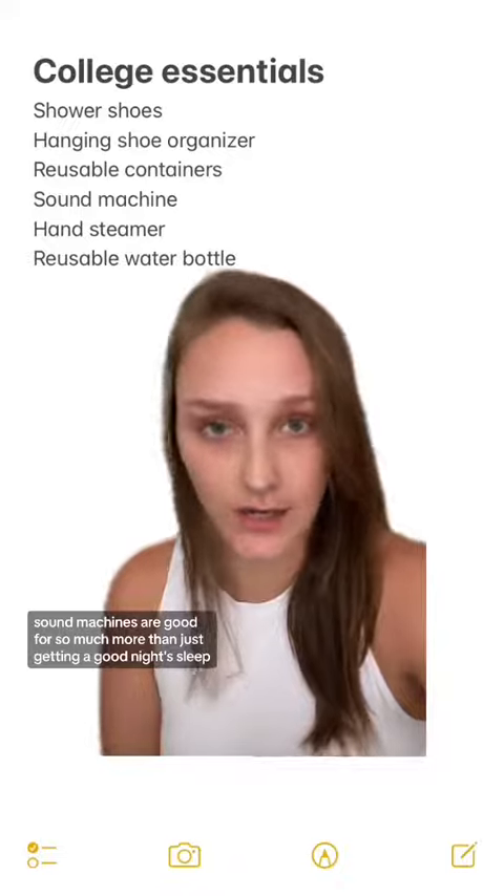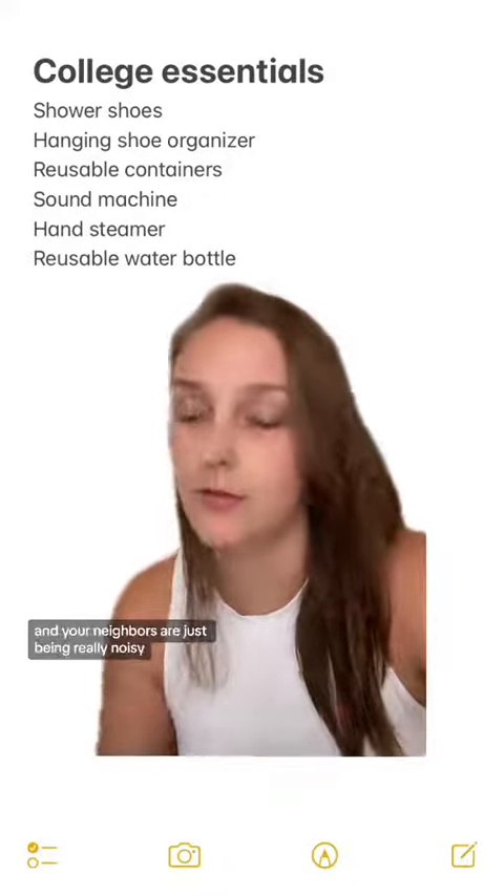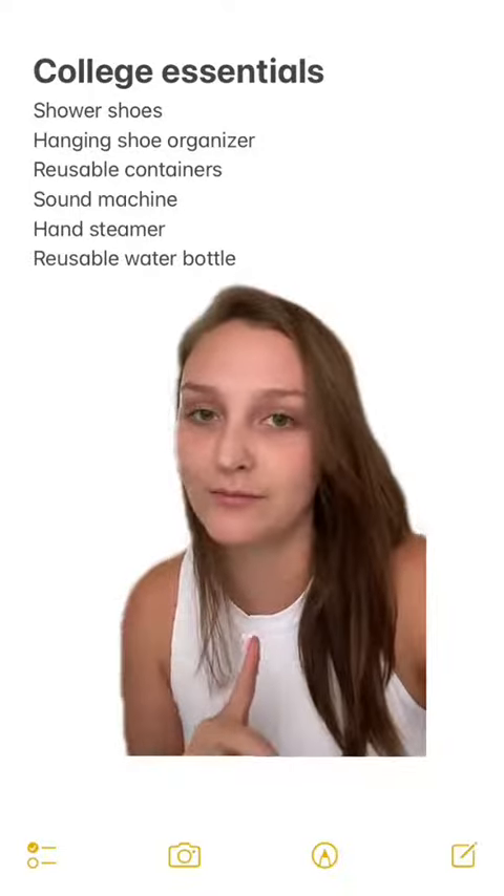Next up: a sound machine. Sound machines are good for so much more than just getting a good night's sleep. Sometimes you need to focus on studying or doing an assignment and your neighbors are just being really noisy, so a sound machine is really good at tuning them out.